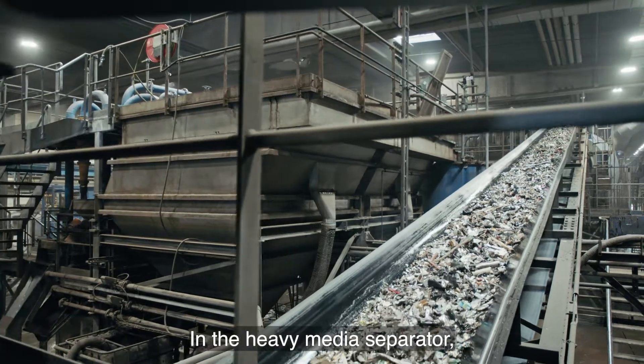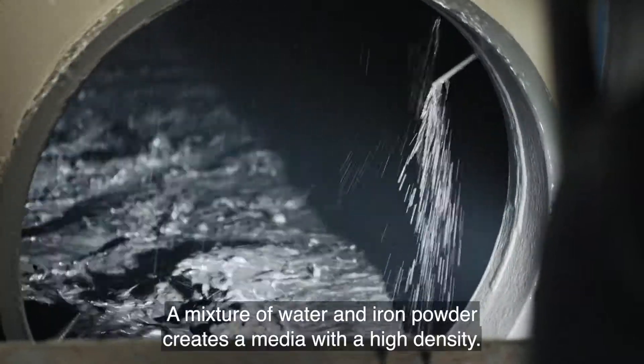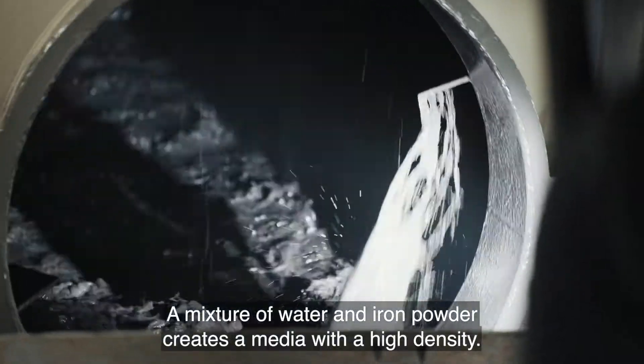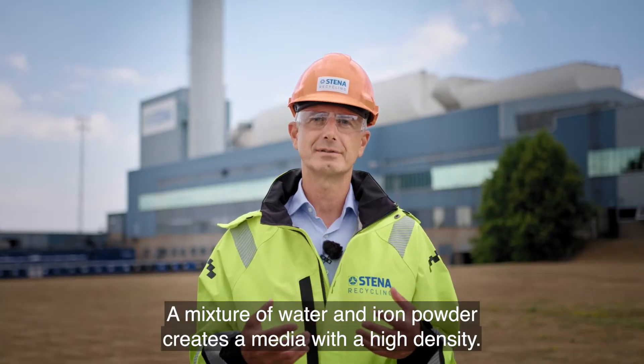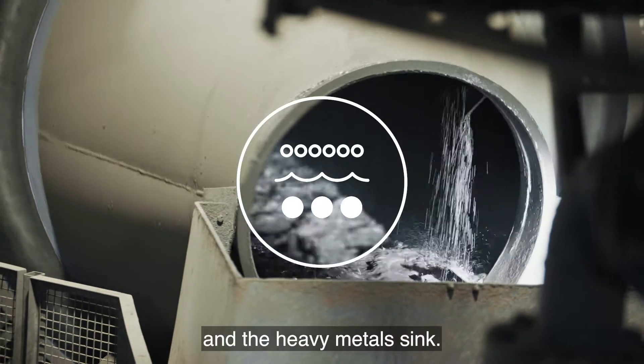In the heavy media separator, the separation is done by the help of density. A mixture of water and iron powder creates a media with a high density. Aluminium floats and can be separated, and the heavy metals sink.